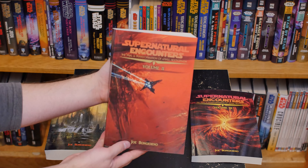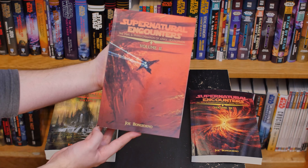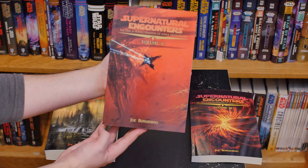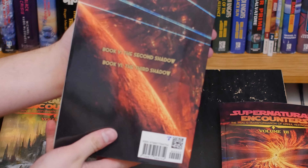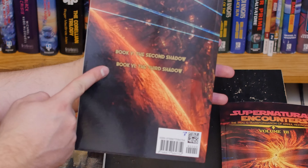Next up here is volume 2 of Supernatural Encounters. Beautiful artwork here on the cover. It looks like the ship is traveling to a very interesting looking place. And then here on the back, you can also see that this is Book 5, The Second Shadow, and Book 6, The Third Shadow.